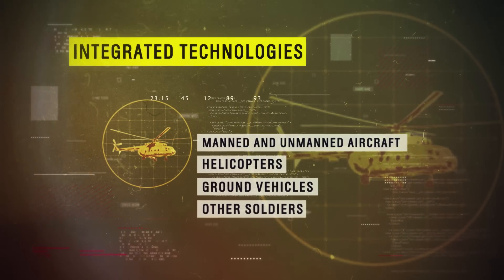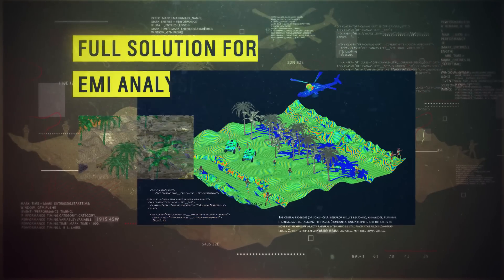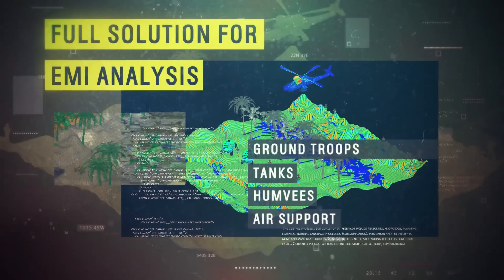Since the Connected Soldier does not operate in isolation, he must be thoroughly integrated with a range of technologies and supporting systems. Able to accurately simulate complex battle scenarios, ANSYS provides a full solution for EMI analysis among multiple radio devices.